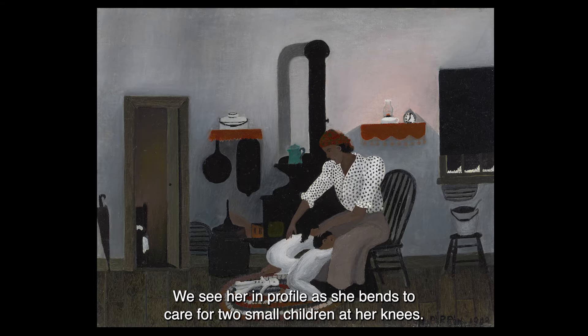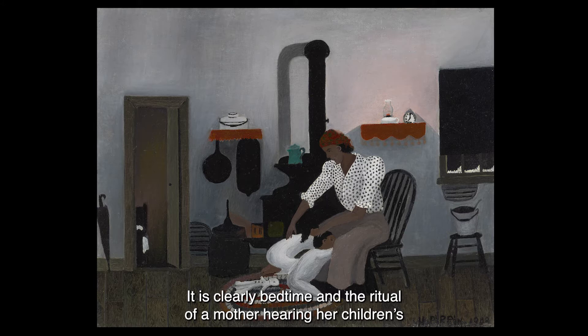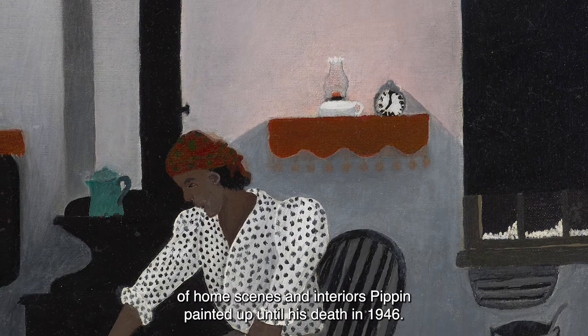We see her in profile as she bends to care for two small children at her knees. The children are kneeling on what appears to be a rag rug. There is a handmade doll at the little girl's feet. Through an open door we see a bedroom with a bed made up in crisp white linen. It is clearly bedtime and the ritual of a mother hearing her children's prayers is being played out. This painting is one of a series of semi-autobiographical paintings of home scenes and interiors Pippin painted up until his death in 1946.